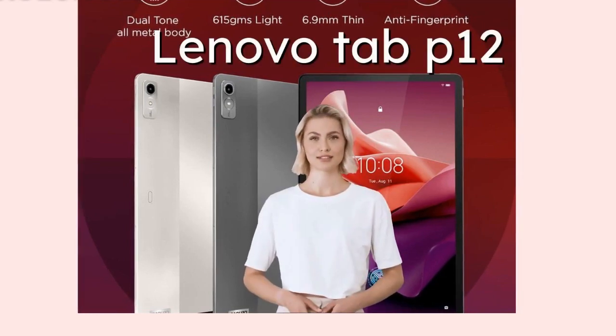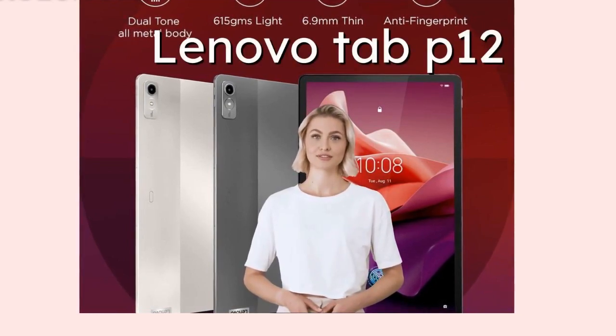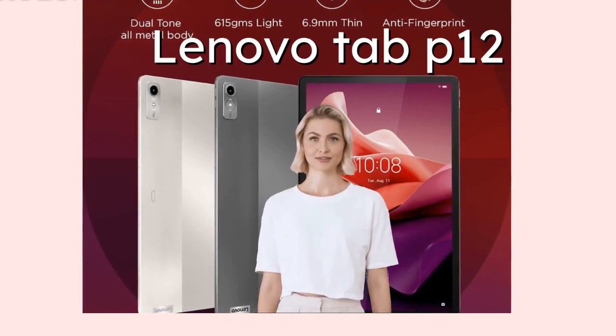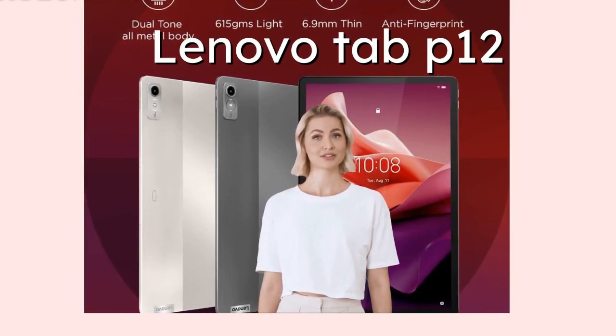Welcome back to our channel. Today we're diving into the world of tablets with the Lenovo Tab P12. This 12.7-inch beauty is packed with features that will surely catch your attention.